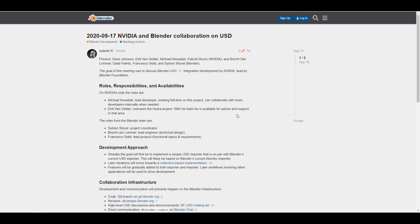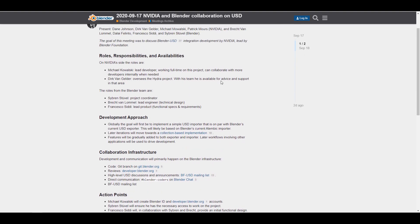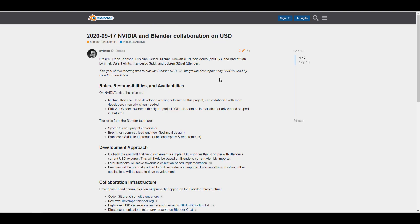An NVIDIA and Blender collaboration has begun. There is now a collaboration going on between NVIDIA and Blender for USD implementation. You can see the roles of each party. This makes a lot of sense given that we previously saw Ubisoft and AMD trying to get this happening, and now NVIDIA and Blender are working together to make USD more stable and useful for Blender users.